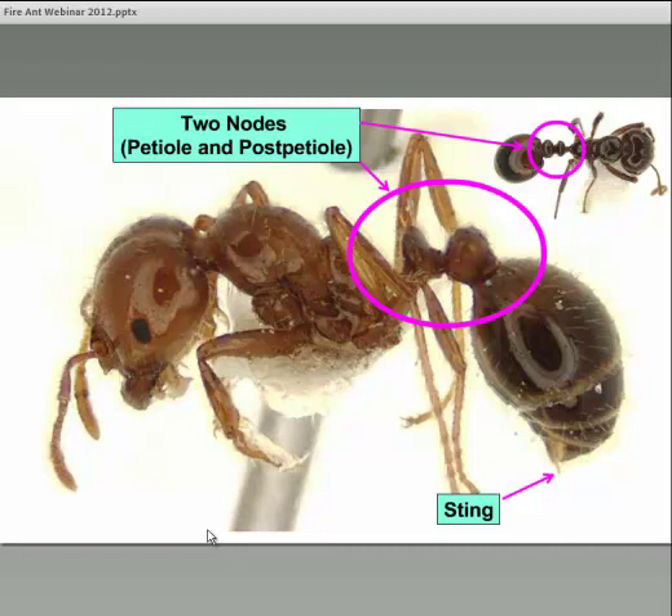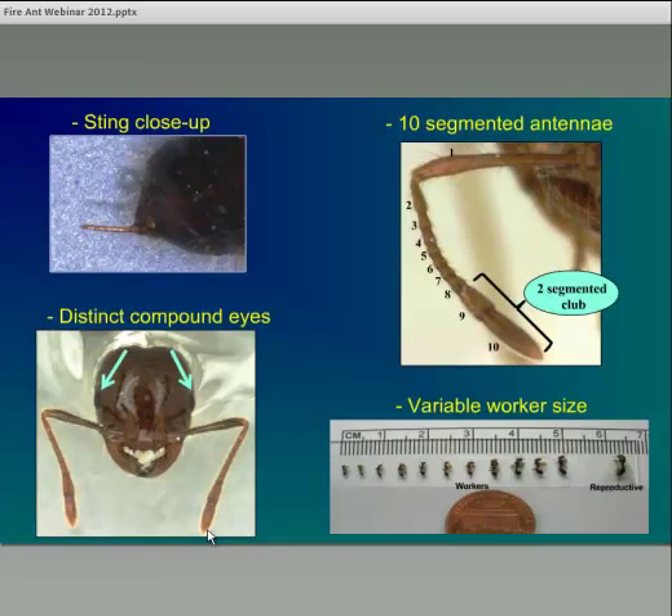Fire ants also have a sting on the tip of the abdomen, though this is not unique to fire ants — other species of ants can sting as well. This next slide shows a close-up of a fire ant sting; it has been pulled out a little bit so you can see what the entire sting looks like — it's not usually this long. The sting functions very similar to a hypodermic needle to inject venom, which is used to secure prey and in defense of the colony. Only female worker ants can sting because the sting is a modified ovipositor — the structure female insects use to lay eggs. The worker caste are all sterile females unable to lay eggs. The queen also has an ovipositor, but she is unable to actually sting with it; it is designed only for laying eggs.